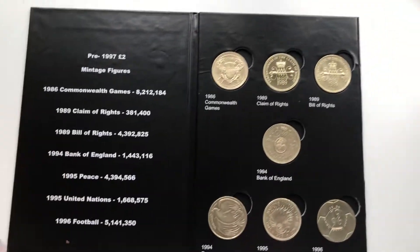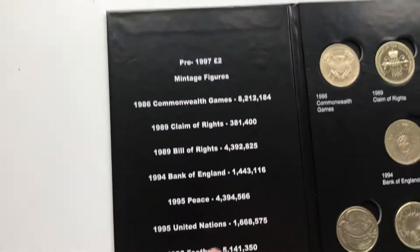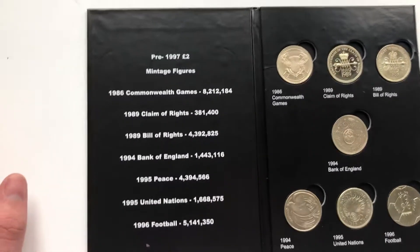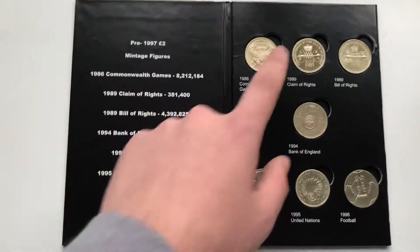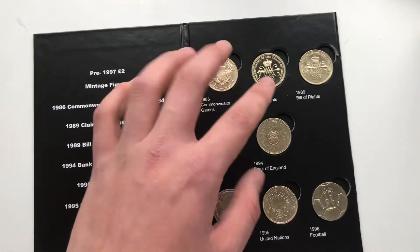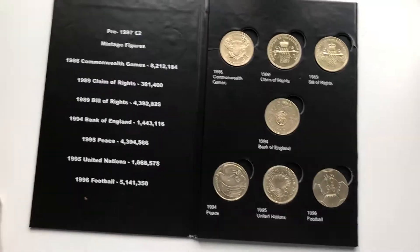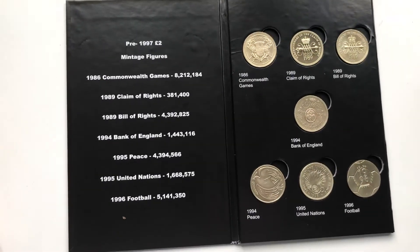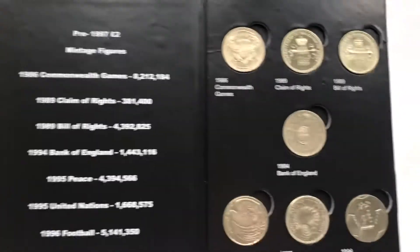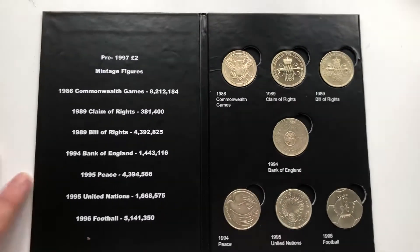They're all sort of the same aside from Claim of Rights. You can tell from the mintage figures — find the rarest one and judge price from that. If Claim of Rights is thirty pounds, add roughly ten to twenty pounds each for the others: that makes it about ninety pounds total. So I'd say eighty to a hundred pounds for the set is decent. Hope you guys enjoyed this video — smash the like button, subscribe, turn on post notifications, and I'll see you in my next video. Peace.